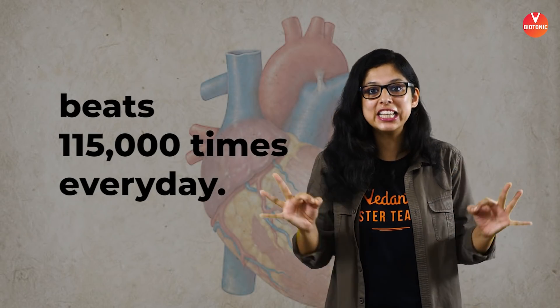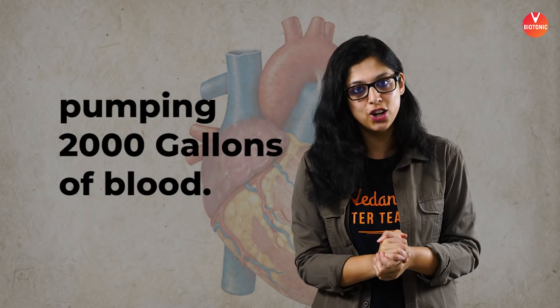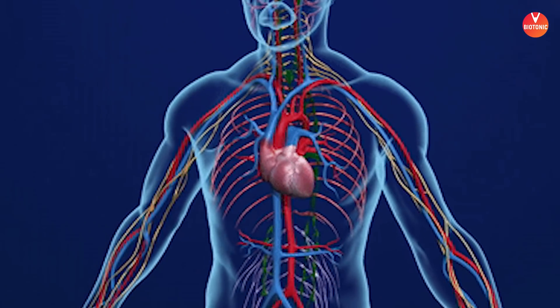The human heart beats 115,000 times every single day, pumping 2,000 gallons of blood across blood vessels spread over 60,000 miles. Isn't that phenomenal? This beautiful organ is located right in the center of the human body, in the chest, and is no more than the size of a closed, clenched fist.